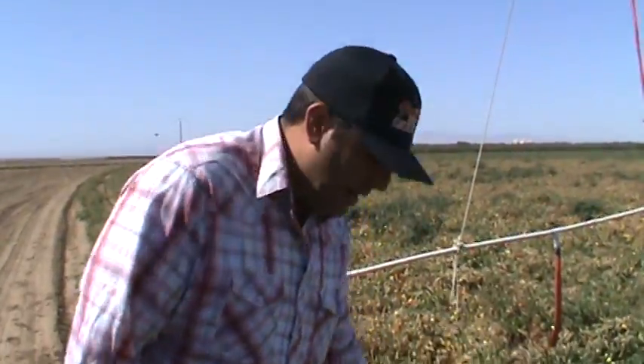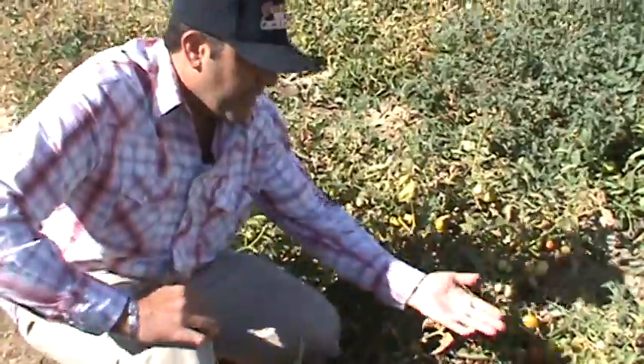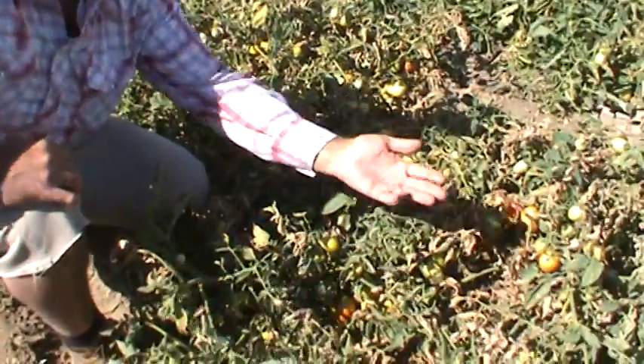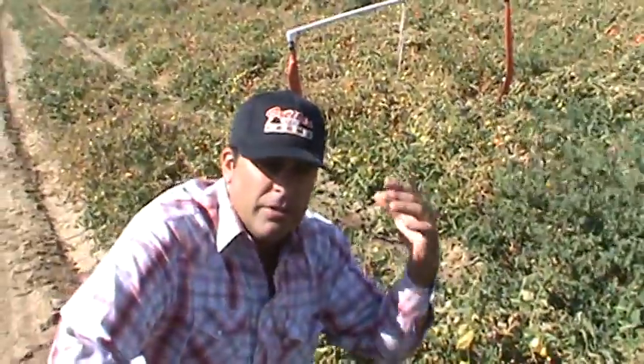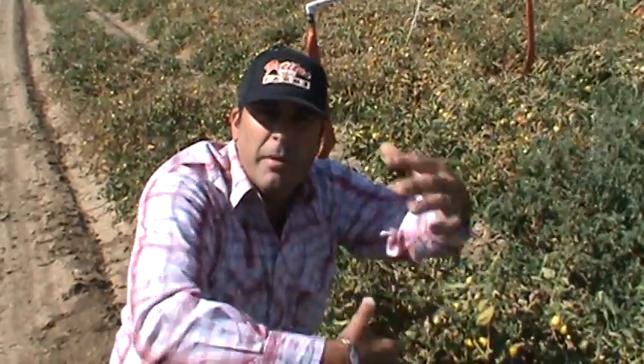These are harvested by machine. Basically, the machine has a giant scissor that moves back and forth — it cuts the vine off the ground. The plant goes up a conveyor belt, and it has a shaker, basically a large tumbling mechanism. It tumbles the vine and knocks the tomatoes off the vine.